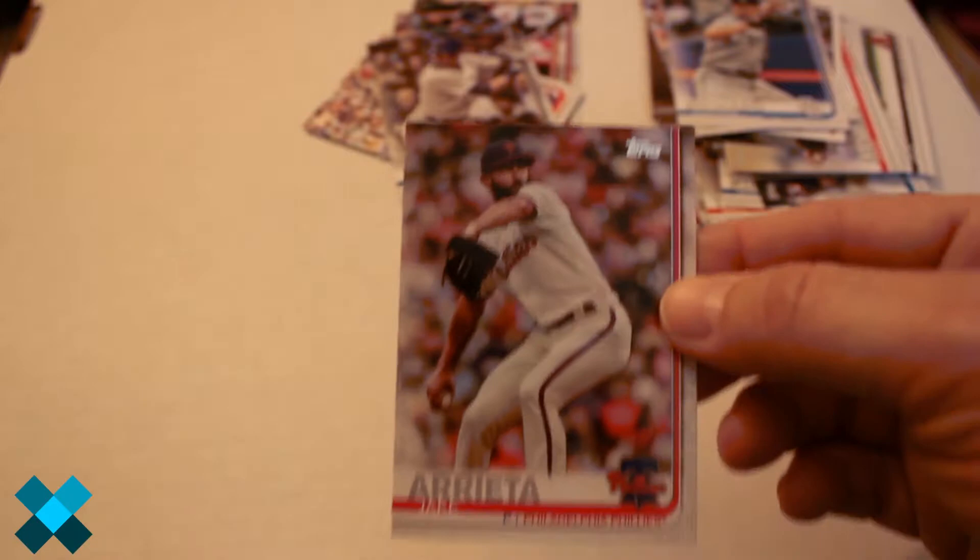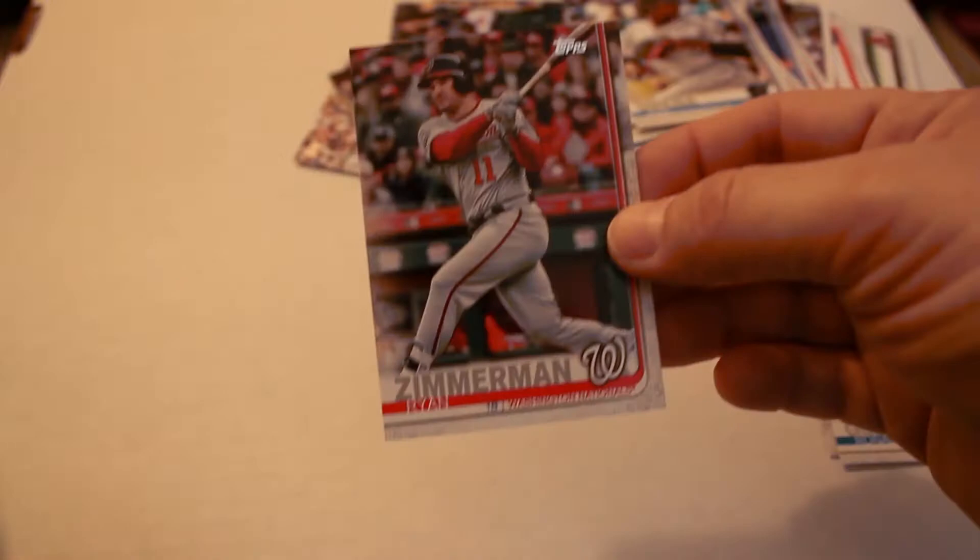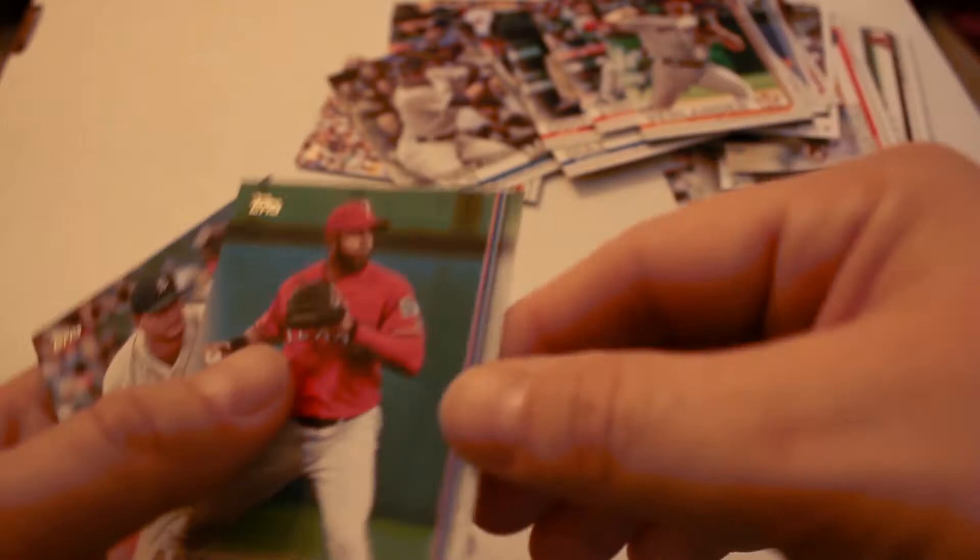Next up: Christian Yelich league leader MVP from last year, Jake Arrieta, Carlos Martinez, Edwin Diaz, Jake Odorizzi, Jack Flaherty, Jack Flaherty Future Stars, Brad Peacock, Orlando Garcia, Sonny Gray, Jose Urena, Ryan Zimmerman, Justin Verlander.